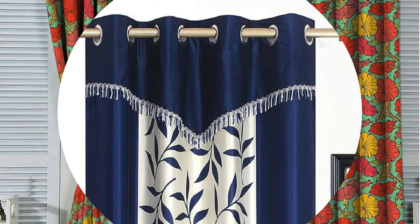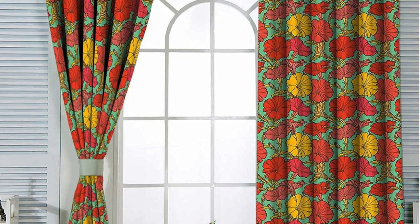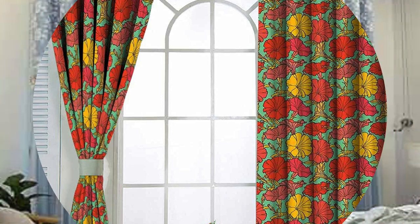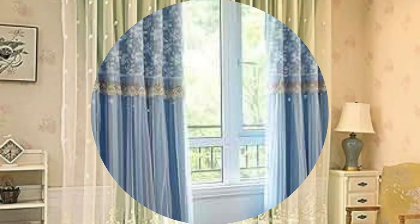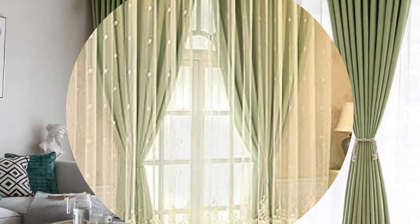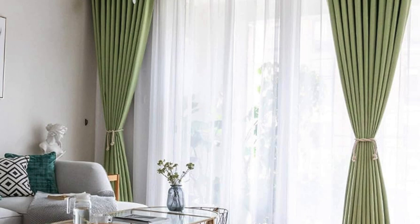Customization options extend beyond just fabric and style, with innovative technologies now integrated into curtains and drapes. Motorized curtain systems offer convenience and a touch of luxury, allowing users to control the opening and closing of curtains with the touch of a button or even through smart home automation. This not only enhances the user experience, but also provides practical solutions for hard-to-reach or large windows.